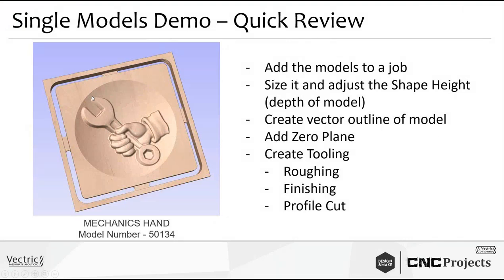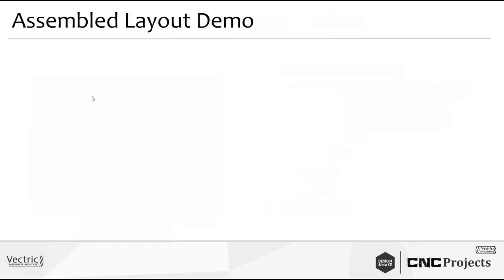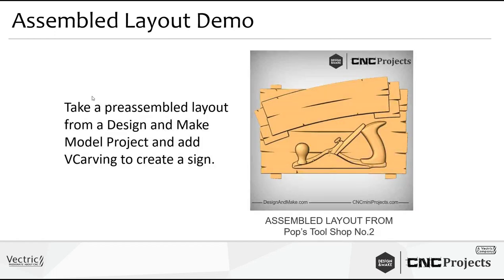That was demo one. To summarize: I added a model to the job, sized it, set the shape height, created a vector outline of the model, explained why you add the zero plane, and created basic roughing, finishing, and profile toolpaths. Now for demo two — every project you get comes with an assembled layout. For 'Pop's Tool Shop Number Two' the assembled layout is a lovely sign with a hand planer and a space for customization. I'll show how to add custom text and cut it.